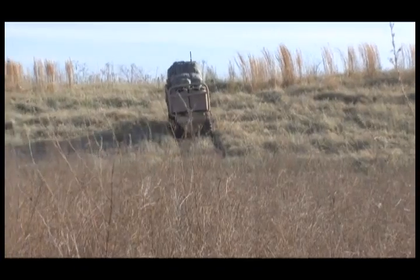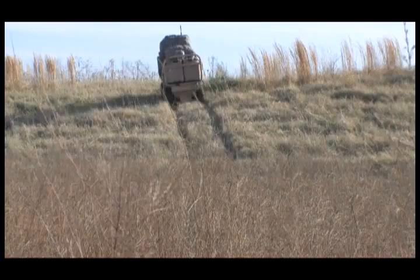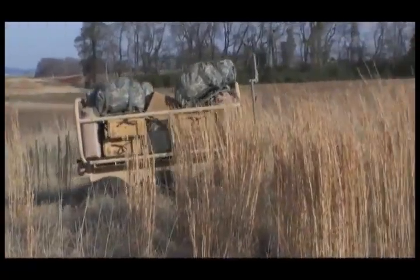CAMEL's six wheels are each powered independently by six electric motors, capable of driving the CAMEL over slopes of 35 degrees and gaps or crevices exceeding 19 inches.